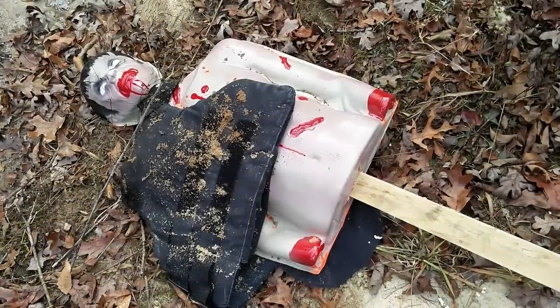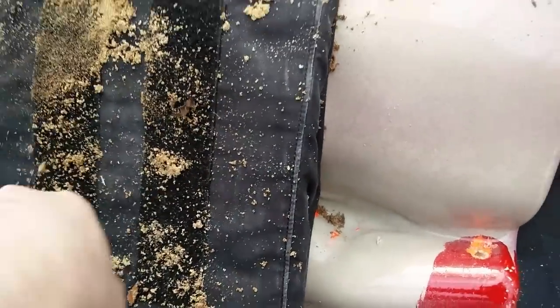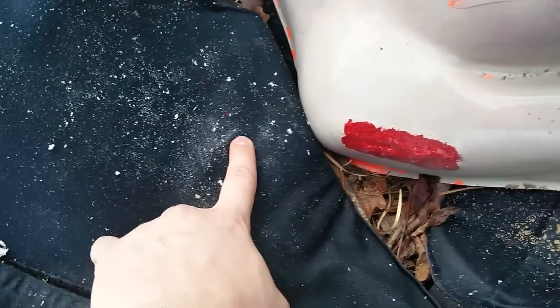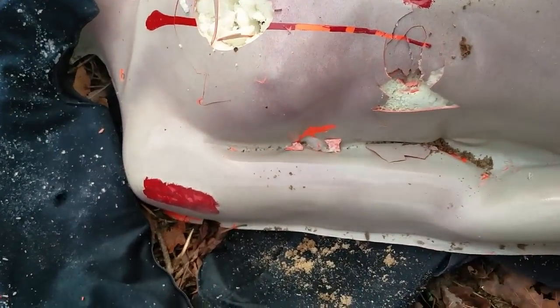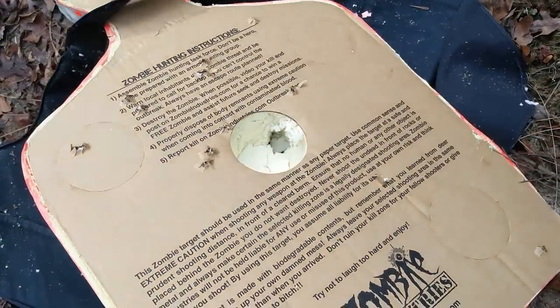All right, as you can see, this guy's seen better days. I think I was aiming towards the middle of the torso, but it went through. As you can see, there's a hole right there - entrance hole. And wow, yeah, there's some exit holes.